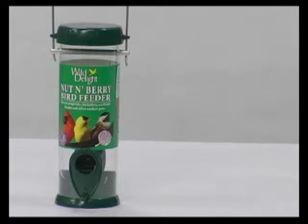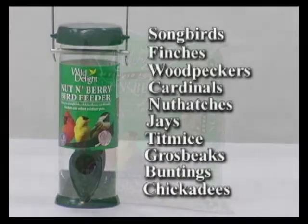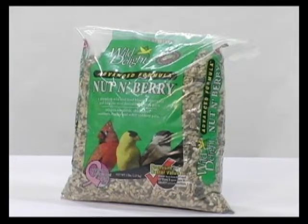The 8-inch two-port Nut and Berry Green Feeder, with the green label, attracts songbirds, finches, woodpeckers, cardinals, nuthatches, jays, titmice, grosbeaks, buntings, and chickadees. For optimum enjoyment, use this feeder with Wild Delight Nut and Berry Blend.